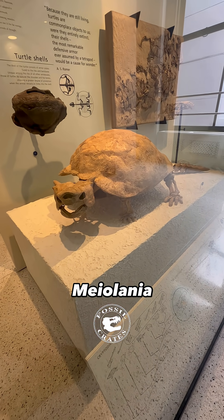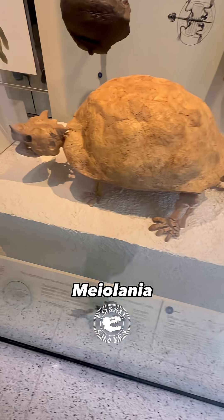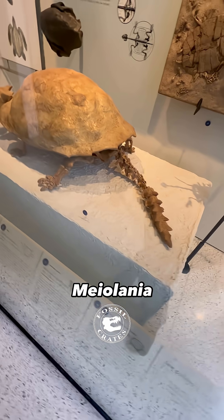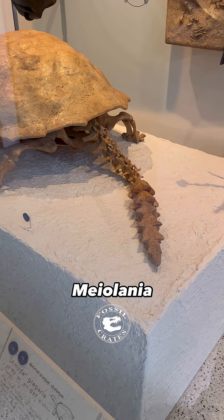Meet one of my all-time favorite turtles. This is Meiolania, the little roamer, originally named by Owen in 1866 with two species. He thought it was related to Megalania, the great roamer, that huge varanid lizard.